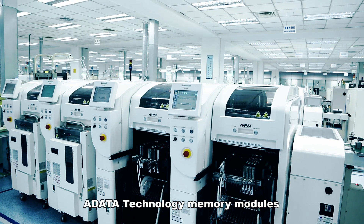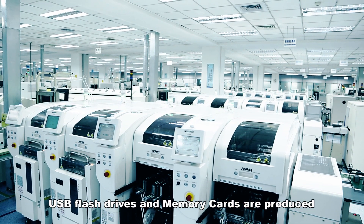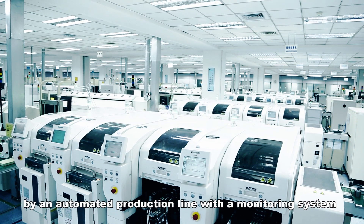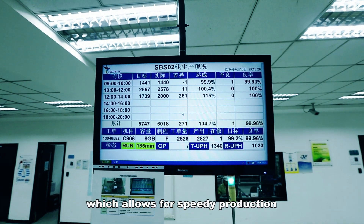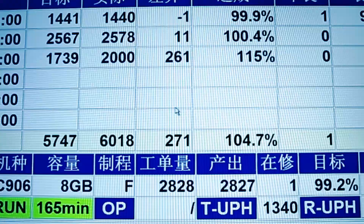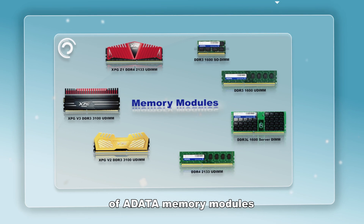A-Data Technology memory modules, USB flash drives, and memory cards are produced by an automated production line with a monitoring system which allows for speedy production. First, we will take a look at the automated production process of A-Data memory modules.